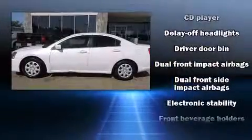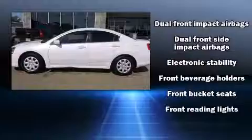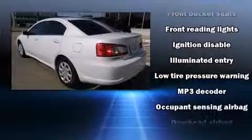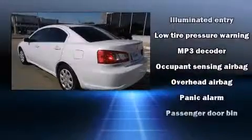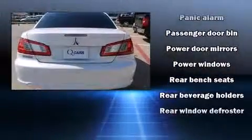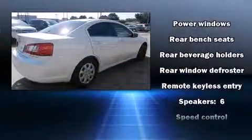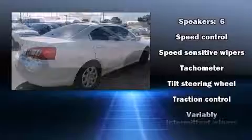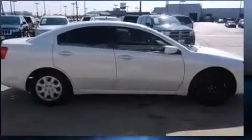Mitsubishi also prioritized safety and security with features such as head curtain airbags, front and side impact airbags, traction control, ignition disabling, and four-wheel disc brakes with ABS. Electronic stability control stands out as a technologically savvy innovation, keeping you better connected to the road.